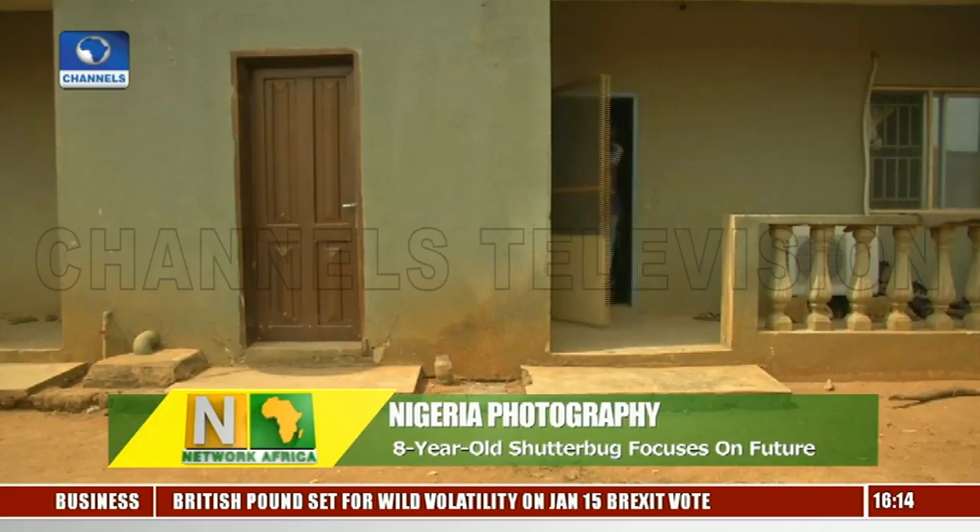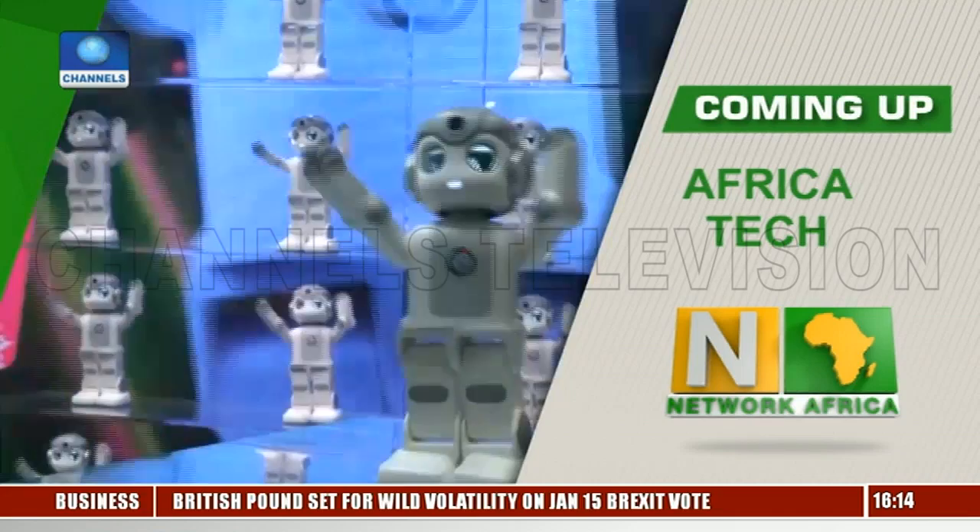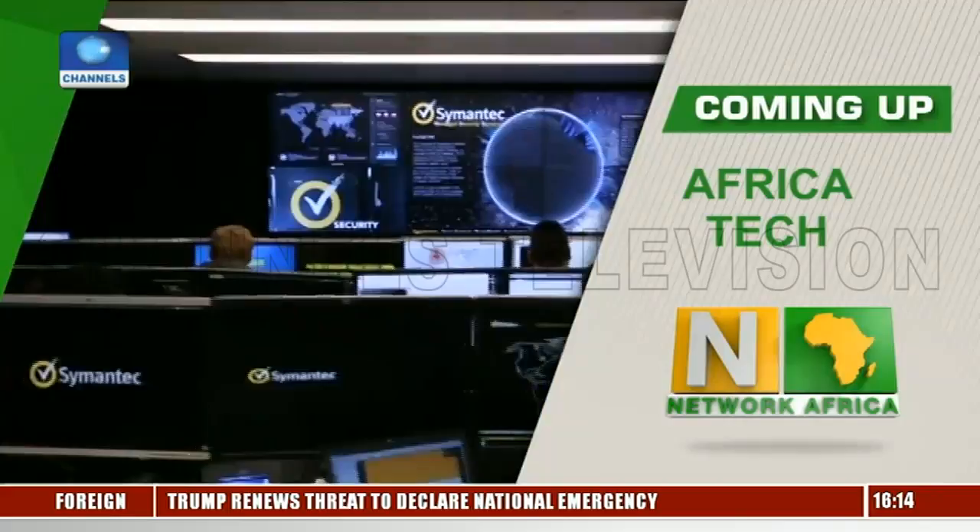Still to come on the programme, our Africa Tech segment takes a look at technological trends expected in 2019. Please stay with us.